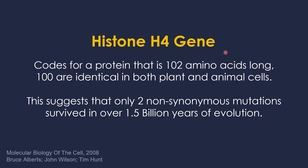How sensitive is it to mutation? The histone H4 gene codes for a protein that is 102 amino acids long. 100 of those amino acids are identical in both plant and animal cells. This suggests that only two non-synonymous mutations have survived in over 1.5 billion years of evolution, because 1.5 billion years ago was when plants and animals split from each other — that's when they shared their common ancestor. This is an extremely essential gene.